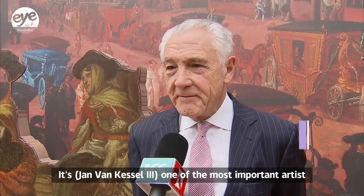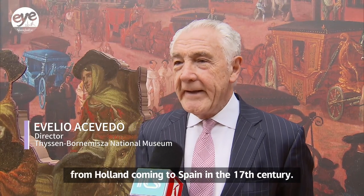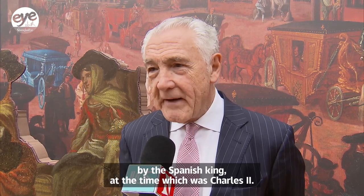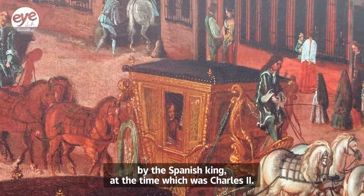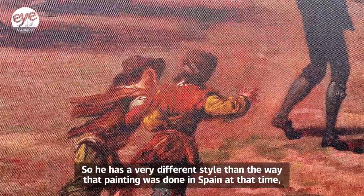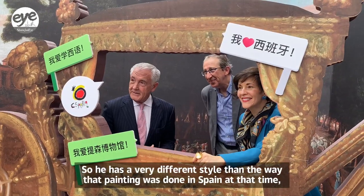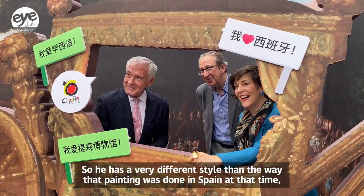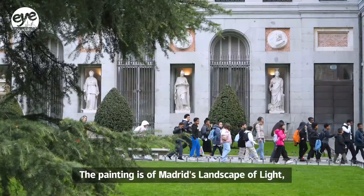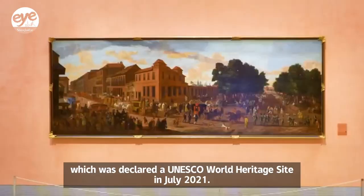He's one of the most important artists from Holland to come to Spain in the 17th century. He came to the Spanish court under the Spanish king at that time, which was Carlos II. He has a very different style than the way painting was done in Spain at that time, but it takes that Spanish influence. The painting depicts Madrid's Landscape of Light, which was declared a UNESCO World Heritage Site in July 2021.